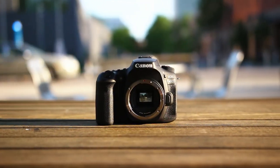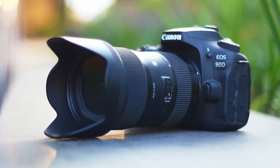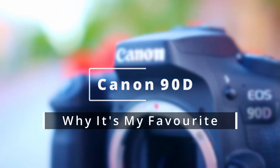In this video, I'm going to go over why it's my favorite camera. Hey, what's going on everyone? This is Rich. I like making tech videos here on YouTube, so I'd appreciate it if you hit that subscribe button to stay tuned with what I've got for you in the future. But anyways, let's get on to the Canon 90D.